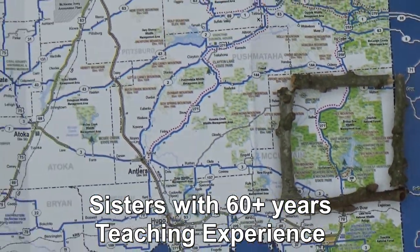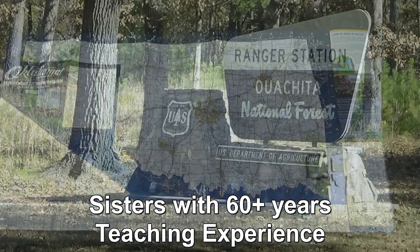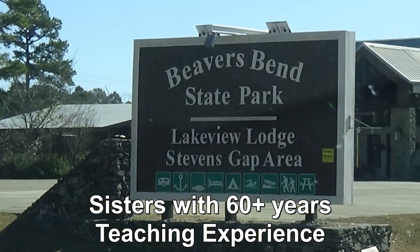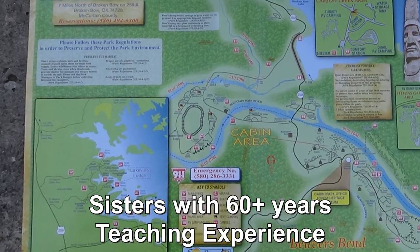Hi, and welcome to Two Tired Teachers, coming at you from Beaver Bend State Park out of Broken Bow, Oklahoma, which is part of the Ouachita National Forest.